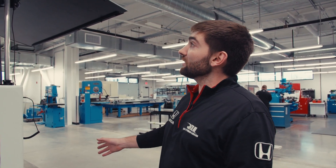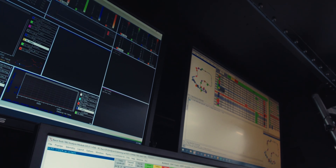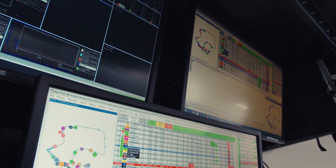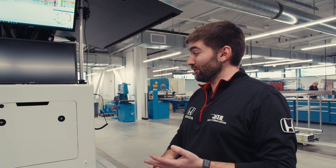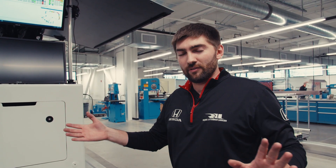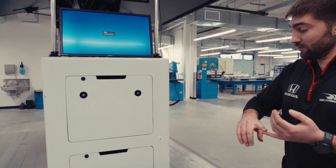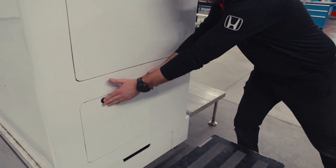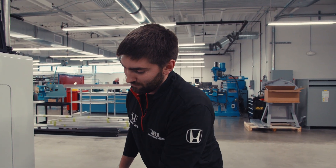We'll start here with the timing stand. This is one of two major components in the pit lane for a race weekend — you've got the timing stand and our fuel rig. Between those two and a big cart, everything we need for the weekend is there, including wheel guns, which you'll see we have storage here for. During pit stops we will use our wheel guns, transported and stored in the timing stand.